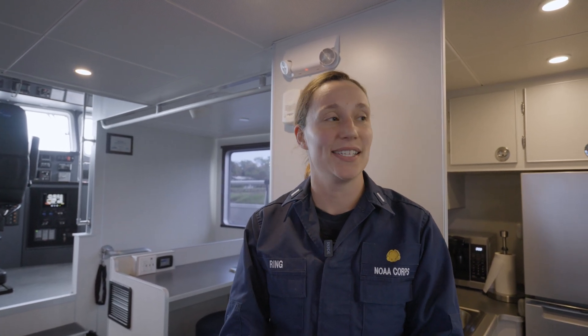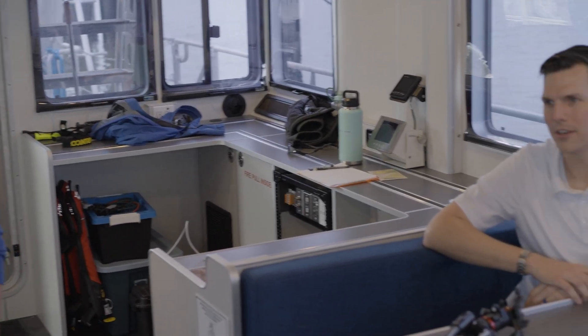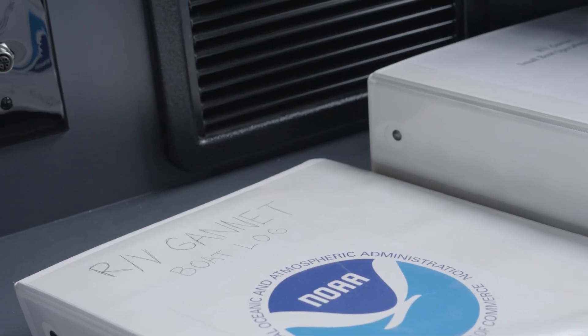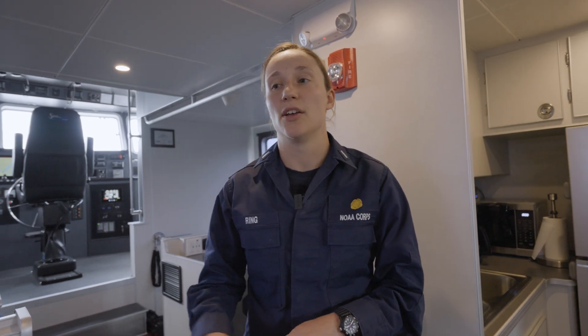Hi, my name is Lieutenant Cassidy Ring. I am the vessel operations coordinator for Gray's Reef National Marine Sanctuary and a NOAA Corps officer. I've been stationed at Gray's Reef for two years and will be here for a total of three years, running our small boat program and dive operations. I've been with the NOAA Corps for about five years now. Right now we are inside the research vessel Gannet — our brand new 52-foot research vessel for Gray's Reef. This is our dry lab, our main area for scientific operations.